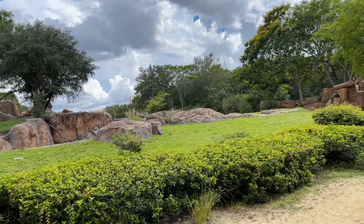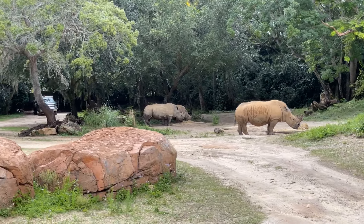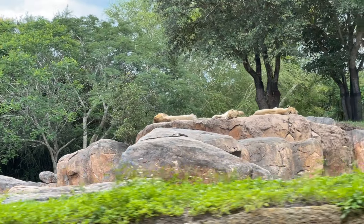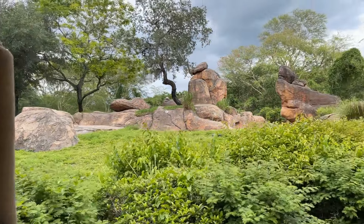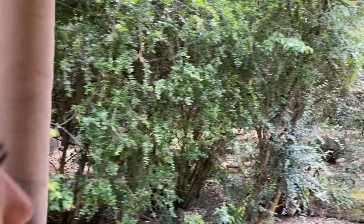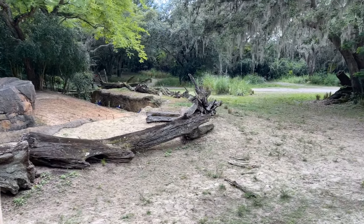Over to your right side, you'll see the white rhinoceros. They can weigh up to 5,000 pounds. They have a wide lip that they use to graze grass on the ground. Of the 5 rhino species, the white rhinos are the most sociable and will spend time together in family groups. Rhinos can charge at speeds up to 35 miles per hour. A group of rhinos is called a crash. They actually have pretty poor eyesight and rely more on hearing and smell.